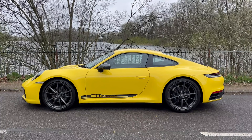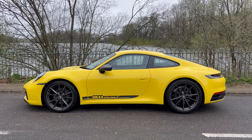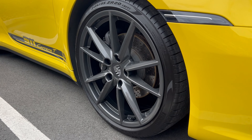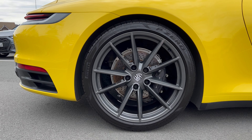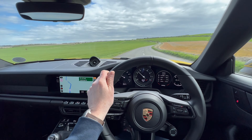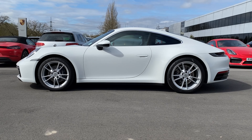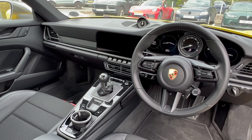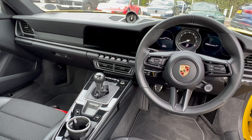The Carrera T starts at around £107,000 before options. Talking about exterior design, it certainly ticks all of the enthusiast's boxes. It sits 10mm lower than the standard car, which you really notice — it gives it a great stance. The wheels really fill the arches nicely with 20-inch on the front and 21-inch on the rear, an inch bigger than the standard Carrera. And once you see it sitting lower you can't really unsee it — the standard Carrera almost looks like it's too high.